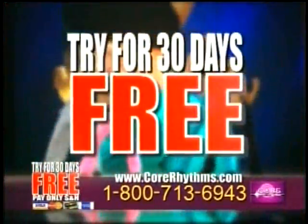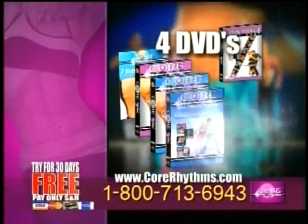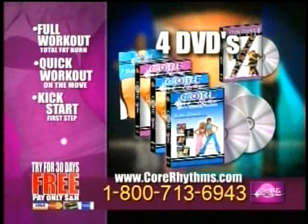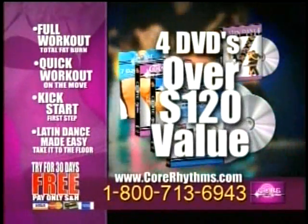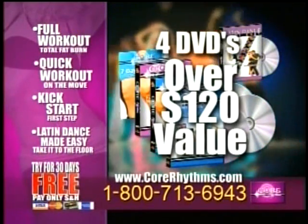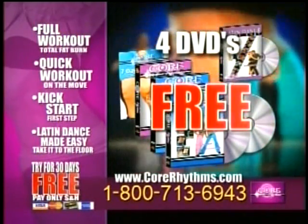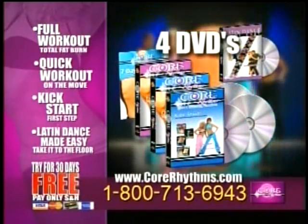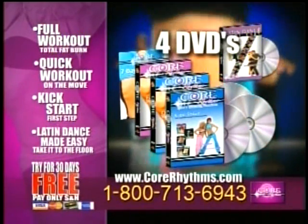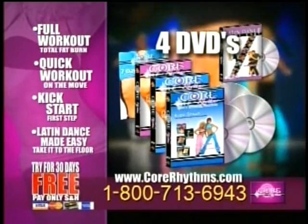Call right now and audition Core Rhythms for 30 days for free. When you order, you'll receive the entire Core Rhythms Elite Dance Exercise DVD Collection. If you bought these four DVDs separately, you'd pay over $120. You won't find this offer on the web or in any store — you must call the number on your screen right now. Shoot for the stars and look great fast with Core Rhythms. Call 1-800-713-6943. Call now.